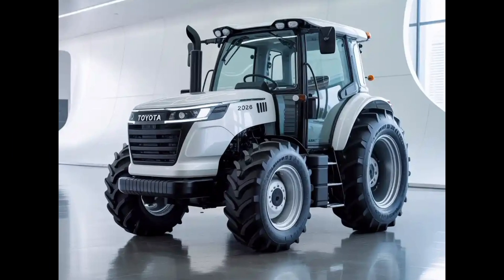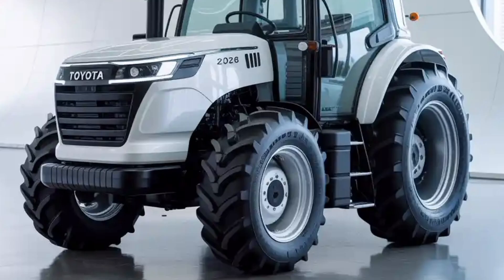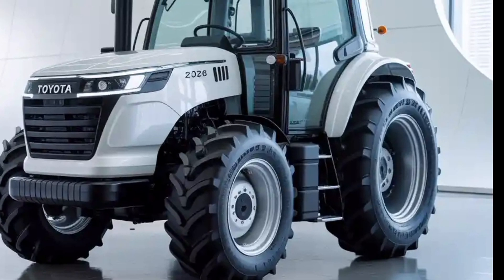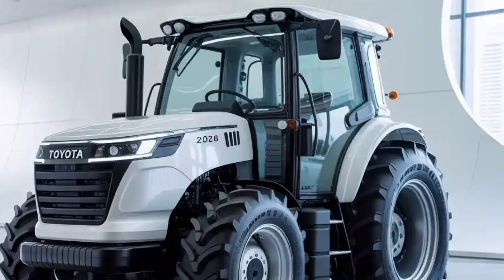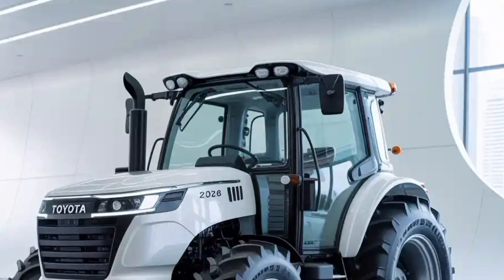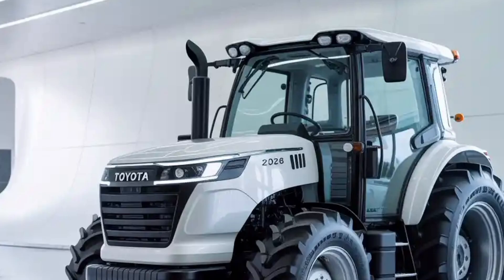The Toyota Tractor 2026 is not just another machine entering the agricultural sector — it is a complete redefinition of what a tractor can be in the modern farming landscape, merging Toyota's automotive engineering excellence with the evolving needs of farmers in an era of sustainability, digital farming, and efficiency.